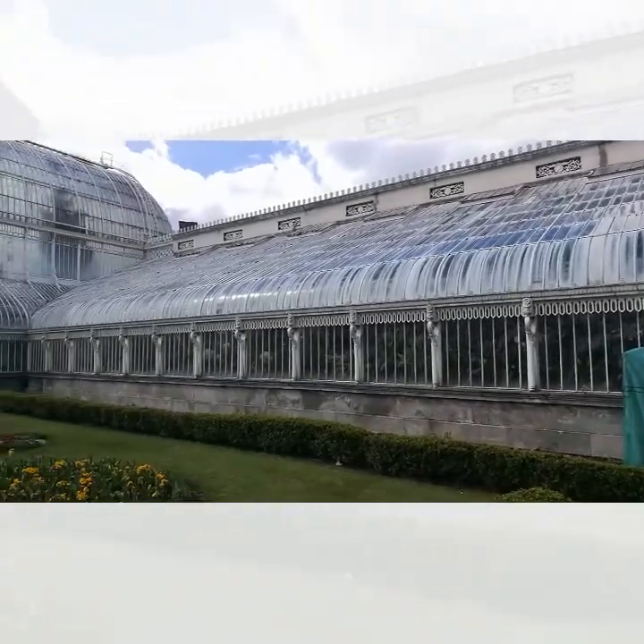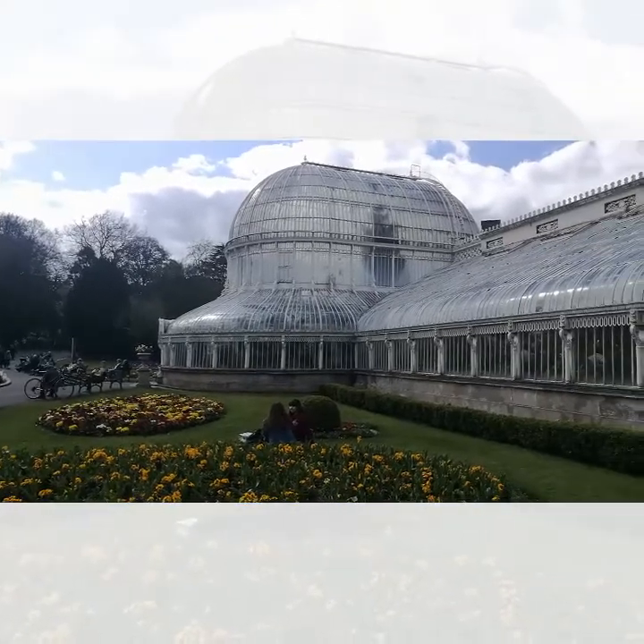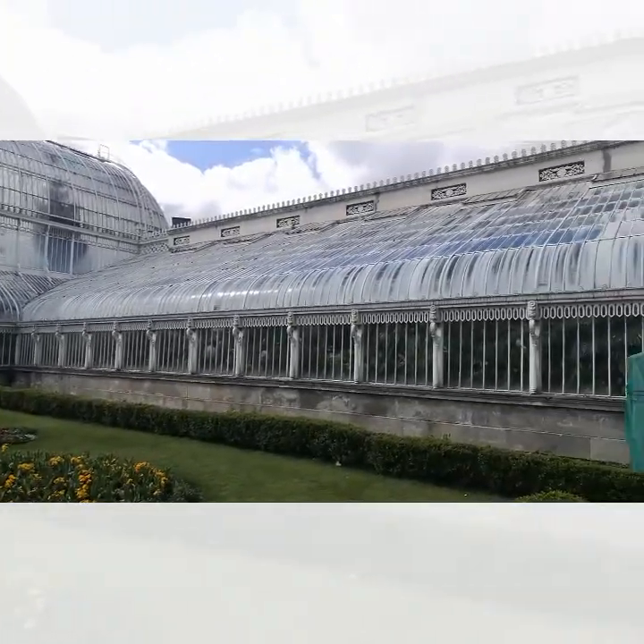This here is actually the Palm House — another destination you should visit if you come to Botanic. It was opened in 1840 and was designed by Charles Lanyon, who you probably know if you follow some of my posts. It holds many tropical plants and it's absolutely roasting in here.